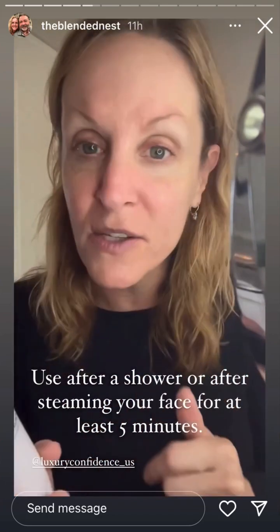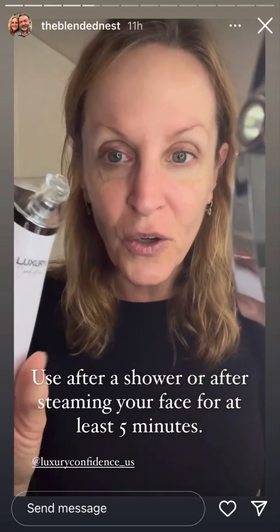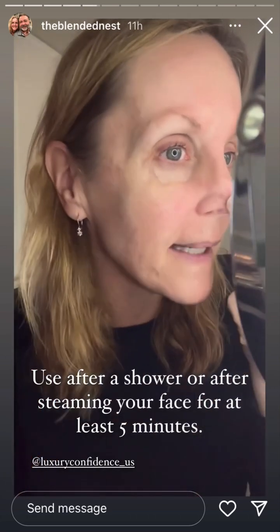I just finished steaming my face because I'm getting ready to use my Luxury Confidence Blackhead Remover. This tool helps clear your pores and gives you great texture to your skin. It comes with four different tips and a USB charging cord. I usually use it after I get out of the shower, but today I went ahead and steamed my face first. I'm going to use the smaller ended tip for the areas around my nose, turn it on, pull my skin, and start to use it.